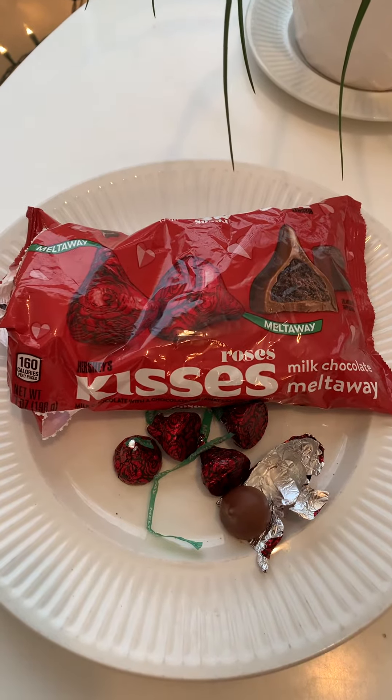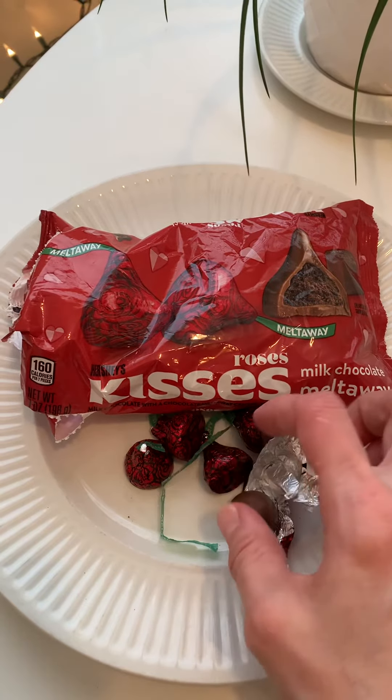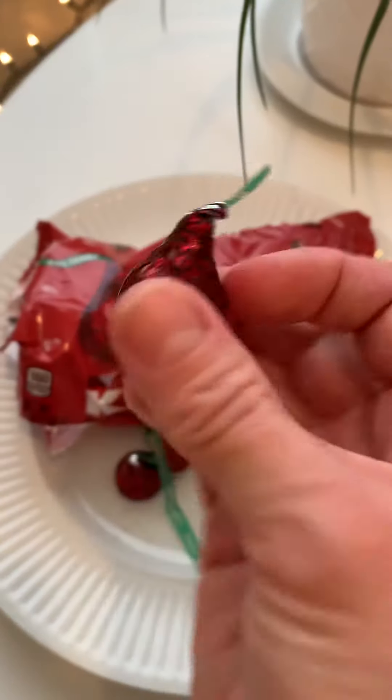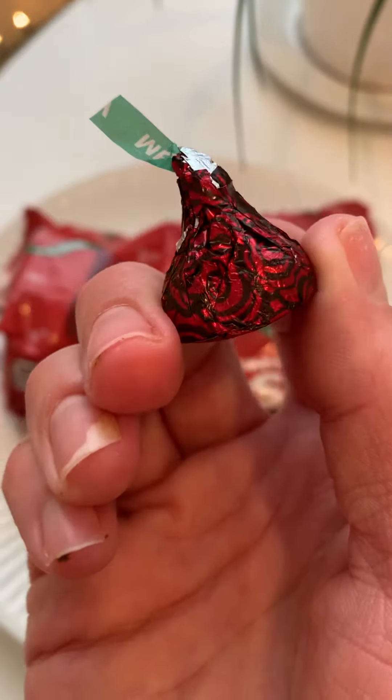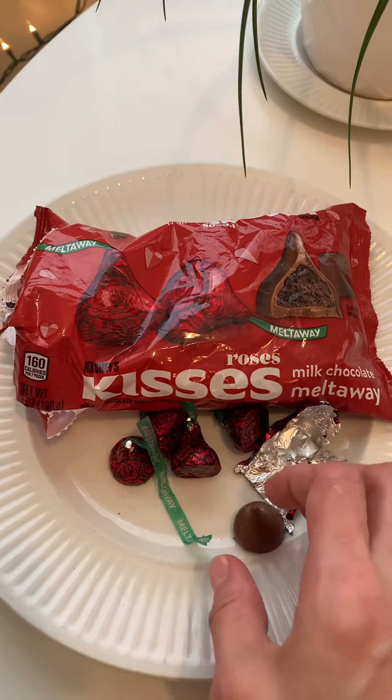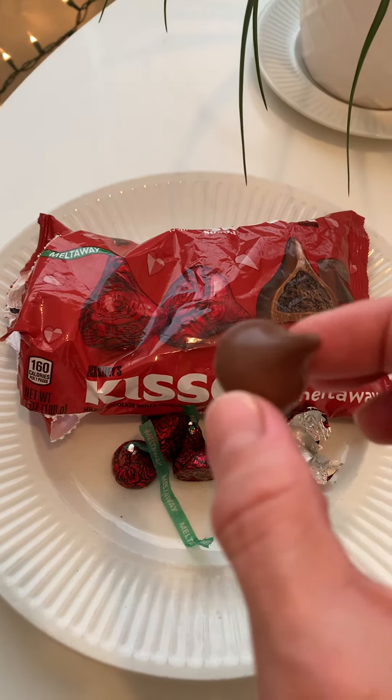So this is their Valentine's offering — or maybe one of the Valentine's offerings, maybe there's more — and they're super exciting because any thematic things are cool. These are supposed to be roses on the outside. If roses were black and red, I got chocolate on my fingers, but I love it already because it's cool and it's thematic. Let's try.